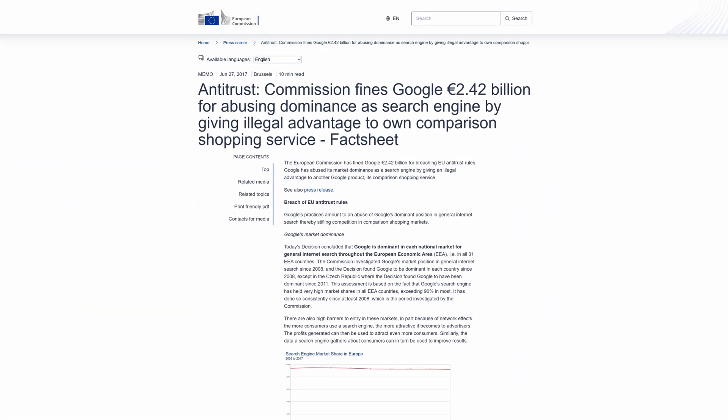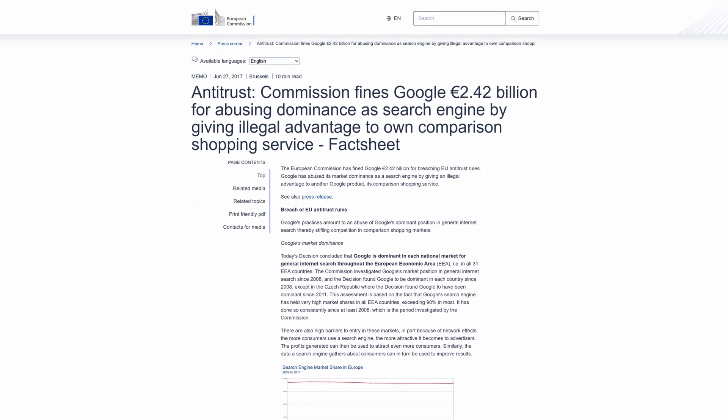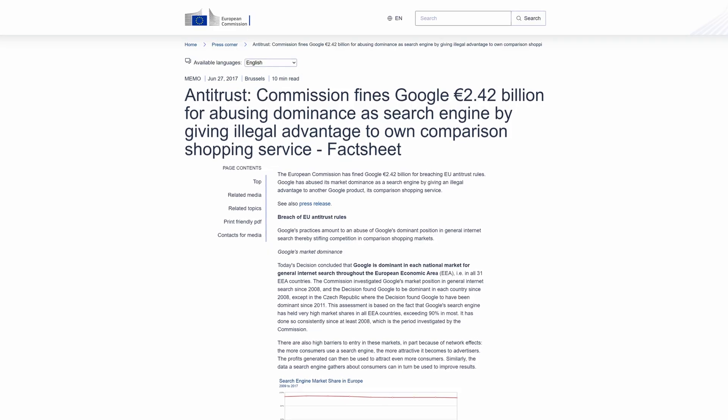However, Google has always rebutted this by saying that they're basically working in collaboration with these third parties, and they sign a mutual contract to agree to have these apps pre-loaded. So this is a very, very contentious topic, with more news coming out every single day about Google and their dominant role in pretty much every single factor of online life.